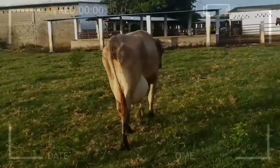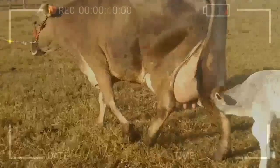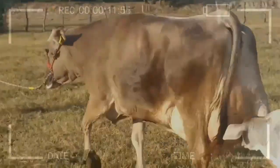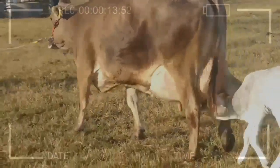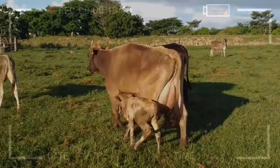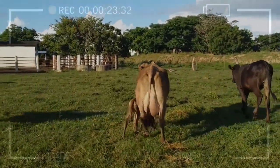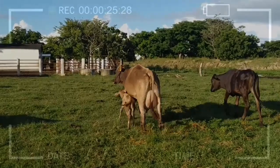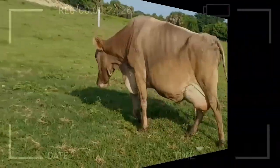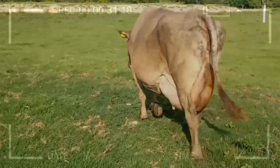Although the Swiss Brown breed offers numerous advantages, it is also important to consider some disadvantages associated with this breed in milk production. One of them is their lower milk production compared to some breeds specialized in massive milk production. While the amount of milk produced by Swiss Brown cows is considered good, it may be lower than that of breeds selected exclusively for high-volume milk production.